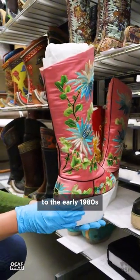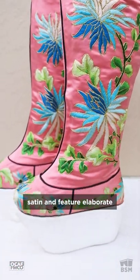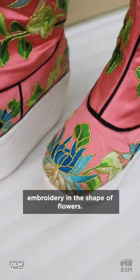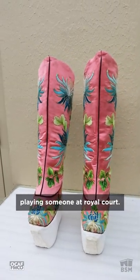These platformed boots date to the early 1980s and were purchased in Beijing. The uppers are made with pink satin and feature elaborate turquoise, green, and gold embroidery in the shape of flowers. They are a contemporary version of traditional Chinese theater boots and would have been worn by an actor playing someone at royal court.